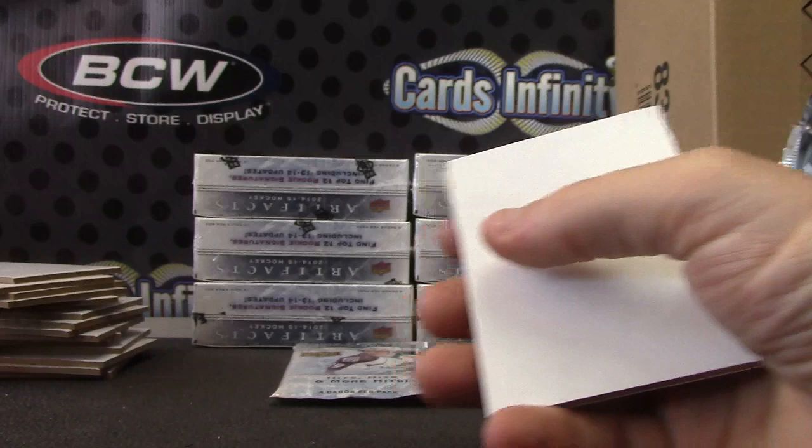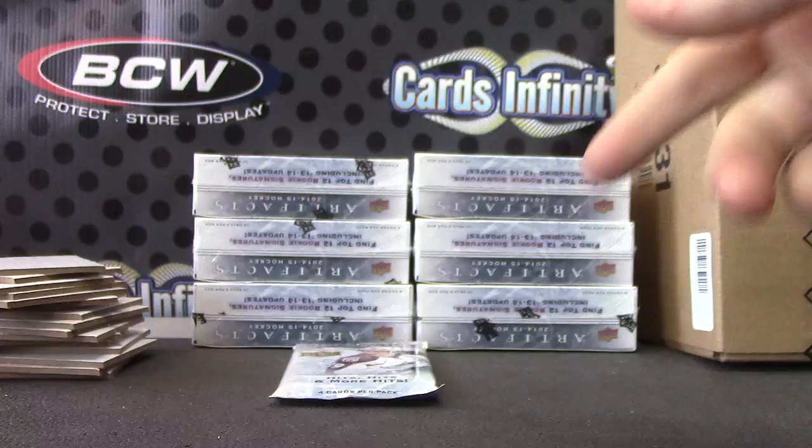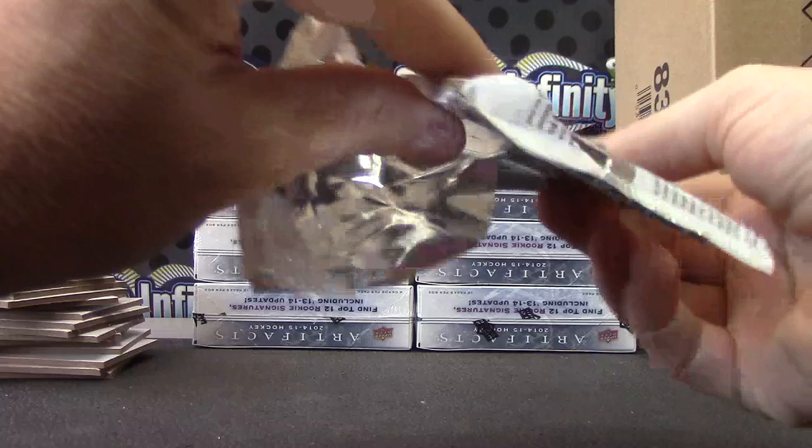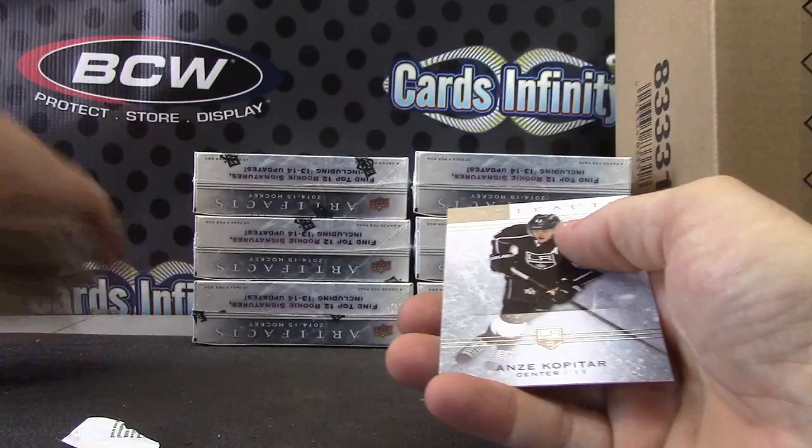Numbered to 154. And base — oh, we got one pack left. One package left. Auntie Mimi for the Sharks, numbered to 125, double jersey. Alright, put those over there. Now we'll try another two boxes.